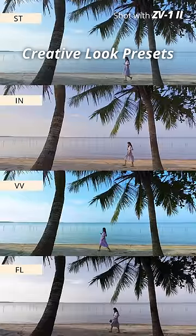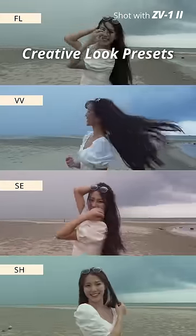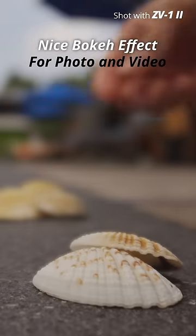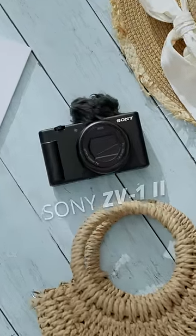Shooting with creative looks presets allows me to transfer ready outputs to my smartphone without much editing. And thanks to the 1-inch large image sensor, I can enjoy nice bokeh for both my photos and videos. This is a compact camera I'm packing in my bag for all my travels.